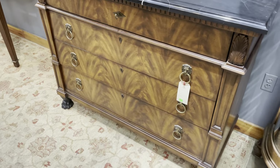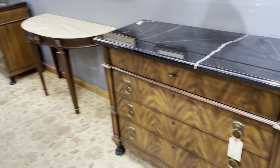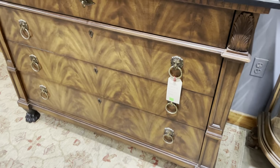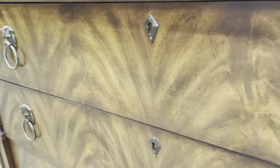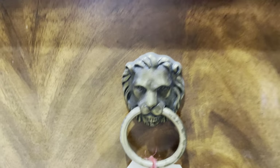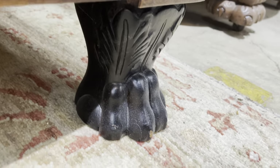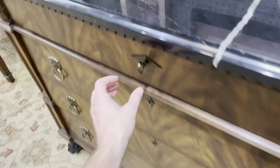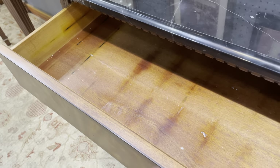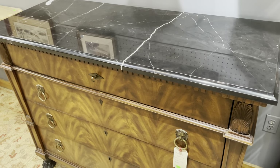Starting with this one — this is a Henredon marble top buffet. We have two of these; there's the other one down there. Isn't it beautiful? This really beautiful flame wood grain on the front. Look at the hardware — some lions. Six lions total, and then to bottom it off, some lion paw feet. Really beautiful, really high quality furniture. And I love the marble top.